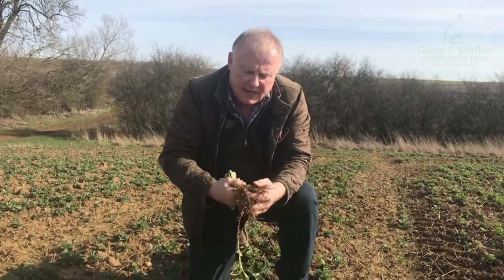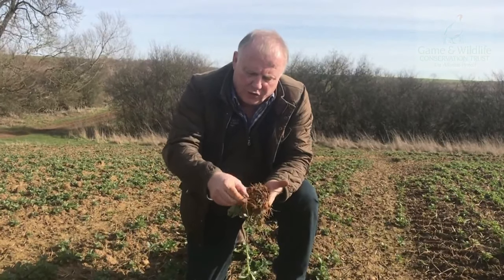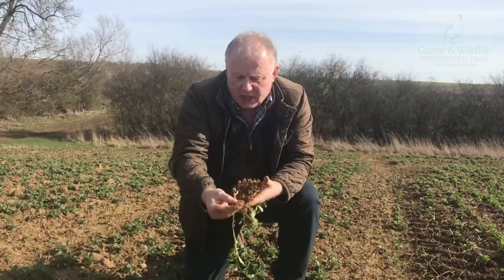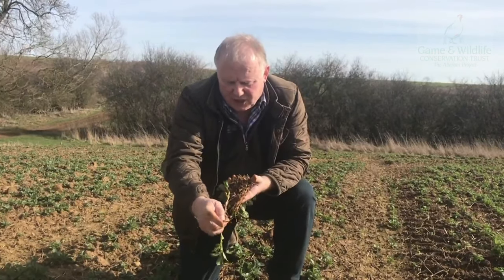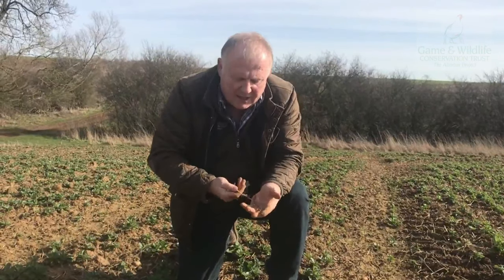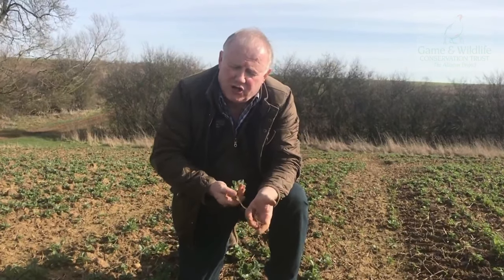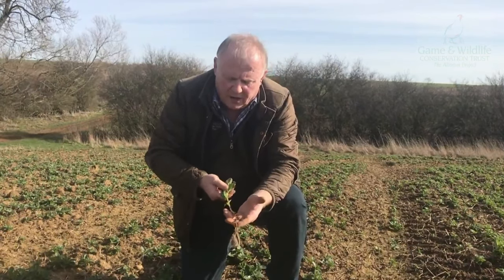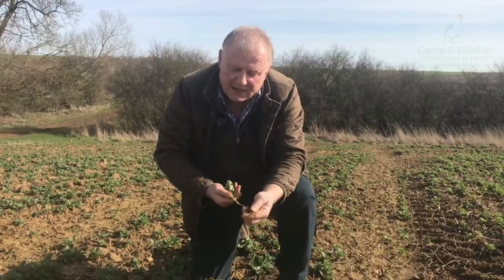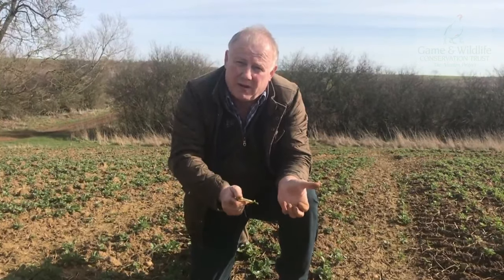This crop of beans here has roots going down that will nodulate and fix nitrogen from the soil. It's early in the year but you can see new growth just beginning at the bottom here. These will have nodules on them, they'll fix nitrogen. When I harvest the crop, I'll take the bean and the residue will go back into the soil as a source of nitrogen for the next crop.